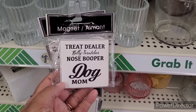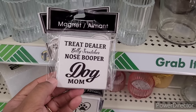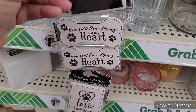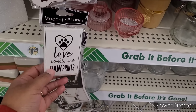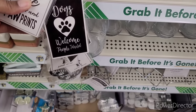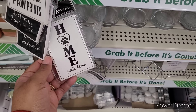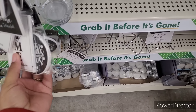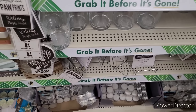Some little magnets: 'Treat Dealer,' 'Belly Scratcher,' 'Nose Bopper,' 'Dog Mom,' 'You Left Paw Prints on My Heart,' 'Love Laughter and Paw Prints,' 'Dogs Welcome People Tolerated,' 'Home Sweet Home,' 'Best Friends Are the Ones with Paws.' Those are cute.